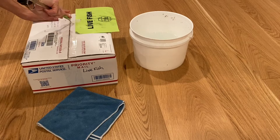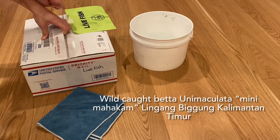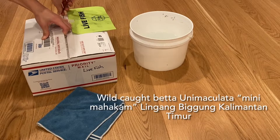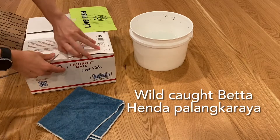Today I have an unboxing of two pairs of bettas: a pair of wild-caught betta Unimakulara from Menimahakang, Lingyang, Begong, Kalimantan Timur, and a pair of betta Hendra from Palangkaraya, Indonesia.